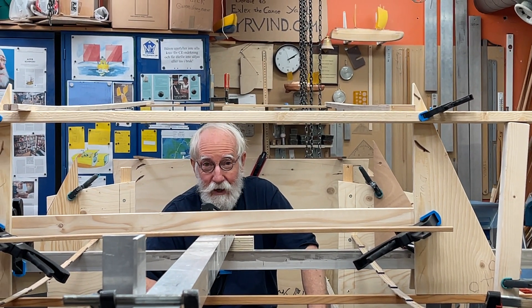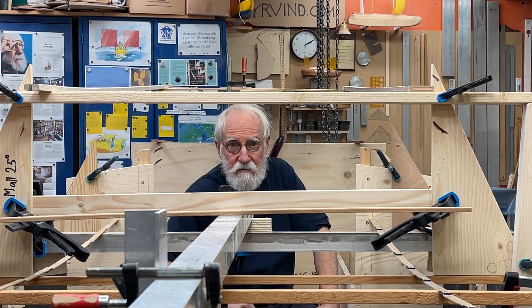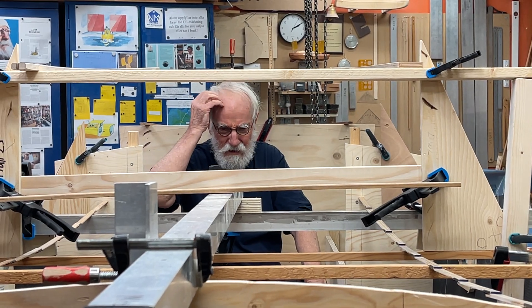Hello friends. Today I'm sitting in a boat — what's the day today? 25 maybe? Monday 25, year 2021.